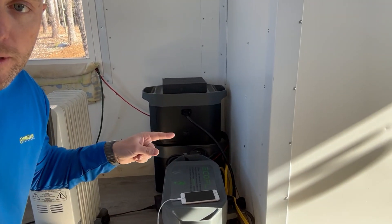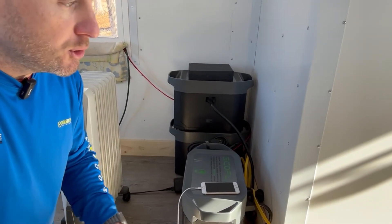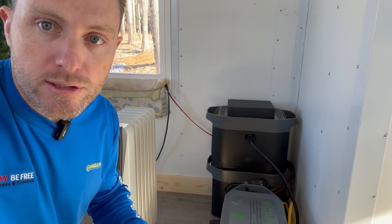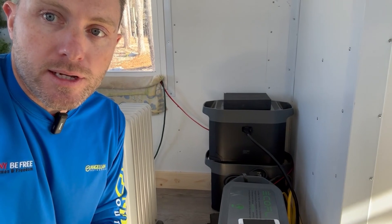You can see the cord right there. I have it just roughly set up right now — it comes out the bottom and goes out the window. But you could put a hole in the side of the house and run some conduit for a cleaner look. This is just temporary, but for a temporary solution it works great. I'll show you the solar panels here in a second.